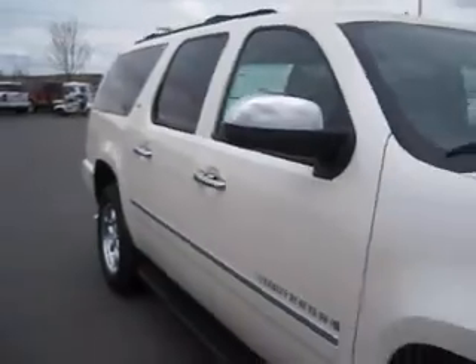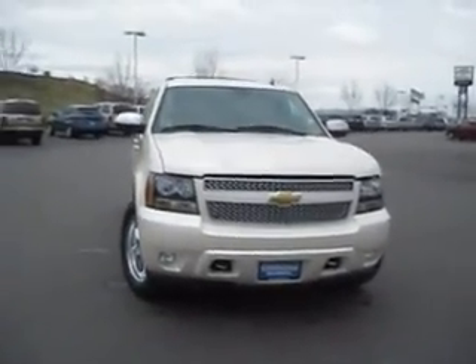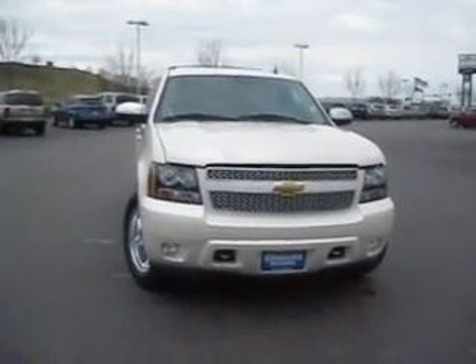And so much more. So if you're looking for that perfect, brand new, large capacity SUV, the Chevy Suburban will be just right for you. Come see us at the Edmark Superstore, where we can get you the best price.